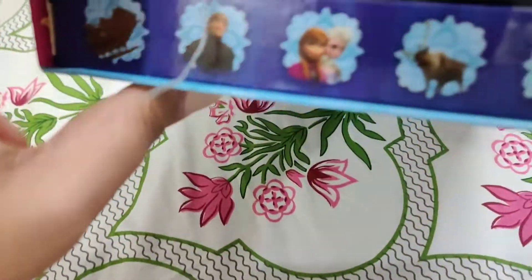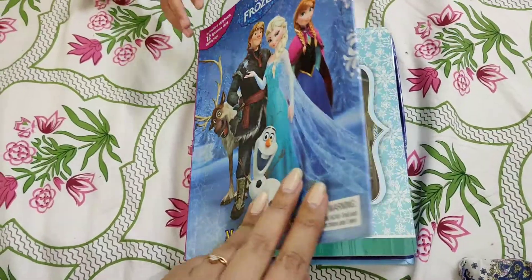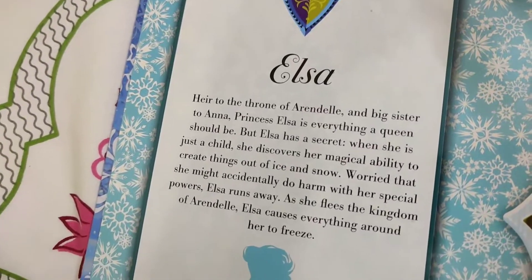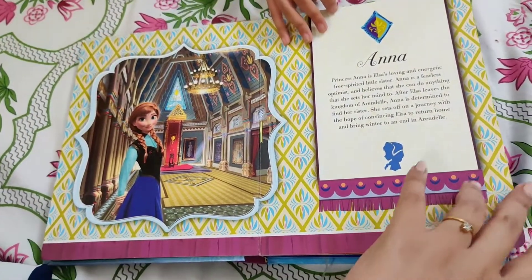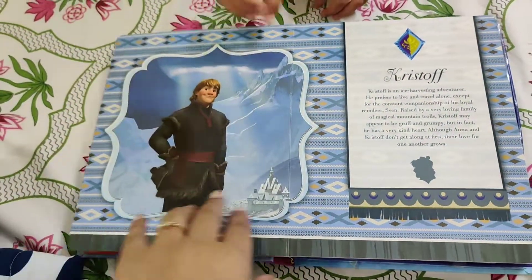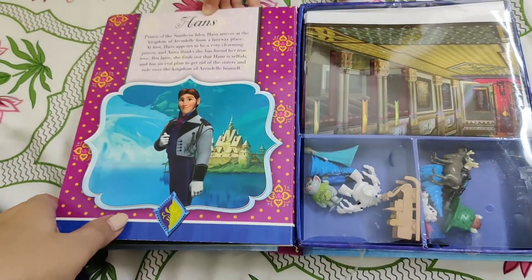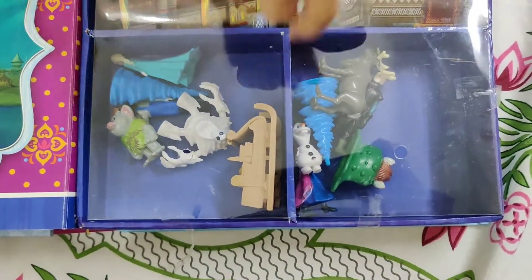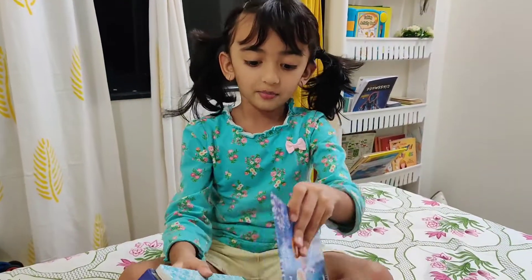We recently purchased it when we were traveling to Nagpur — we took it from the airport. I think it was from Hamleys or some book store. Here in the book you will get different vibrant characters which you will see in the Frozen movies, with their names and character sketches. There is also a small toy — Frozen character toys — and a 3D picture, and different pictures which you can use with the toys.